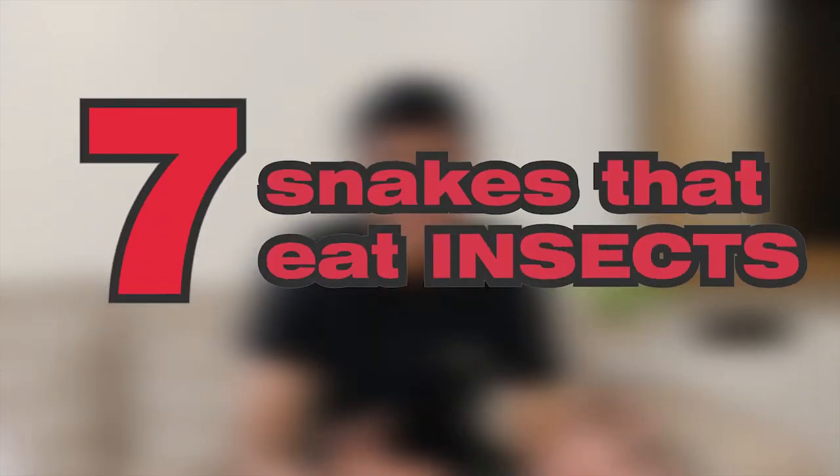I love snakes, but the fact that snakes eat rodents and I basically have to keep a packet of very dead infant rats in my fridge just to have snakes is a bummer. Here are 7 snakes that eat insects, because for some reason I am very much more comfortable feeding even live insects rather than very dead rats.